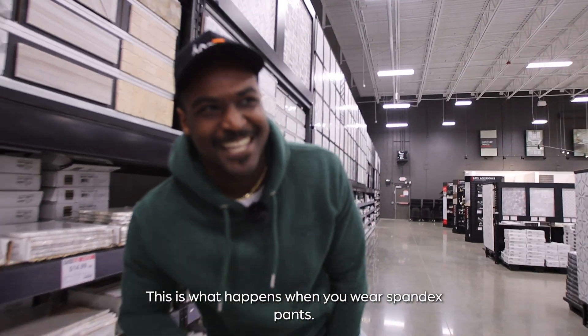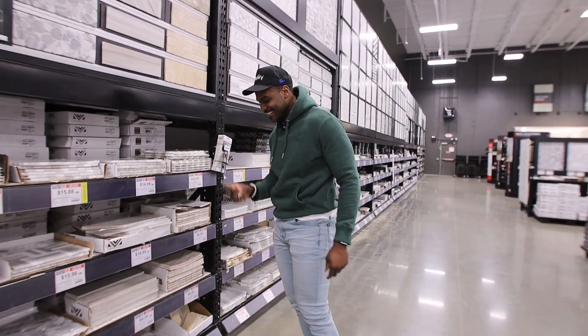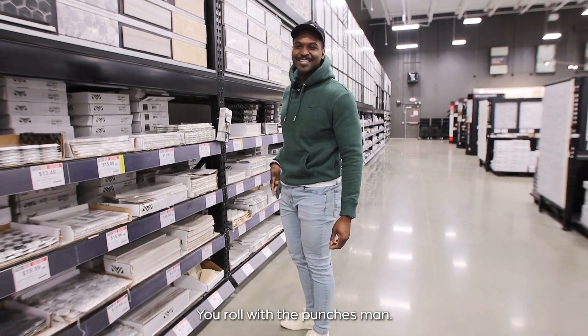That's what happens when you wear spandex pants — I just ripped my pants going down here trying to pick up this damn tile. Now I have a reason to buy more jeans. You roll with the punches, man.